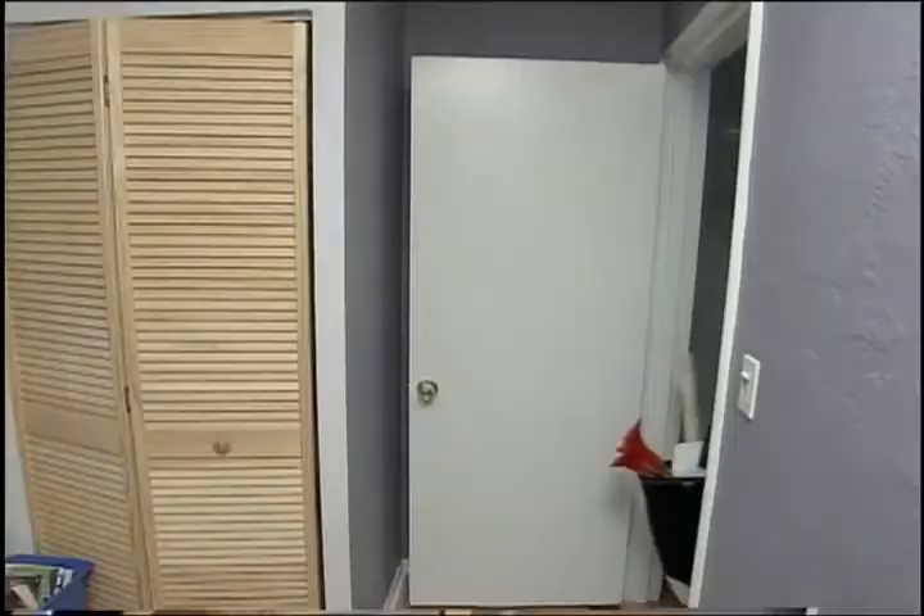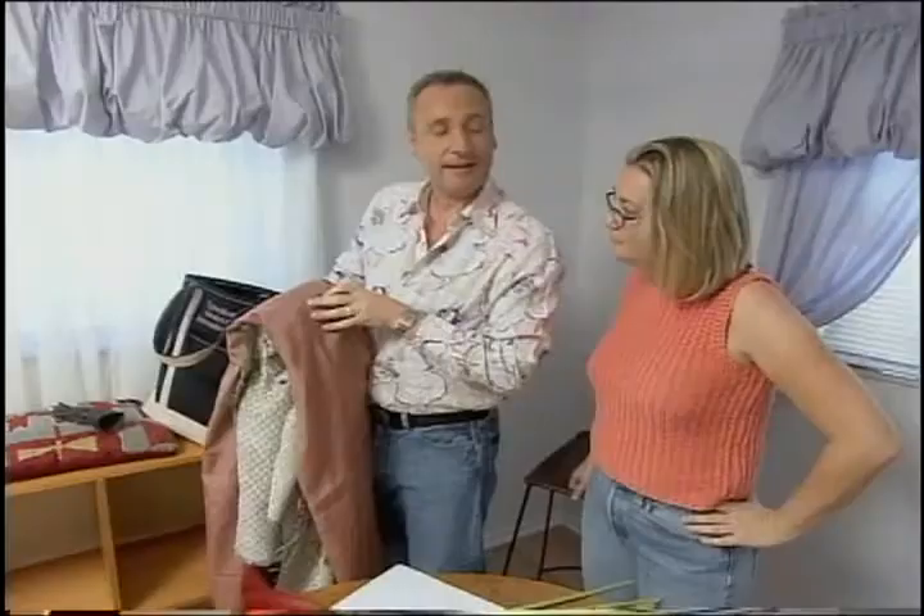I'm going to tell you something very exciting — well, exciting to me. The idea for my design is called Home Office Breakthrough. Home Office Breakthrough.